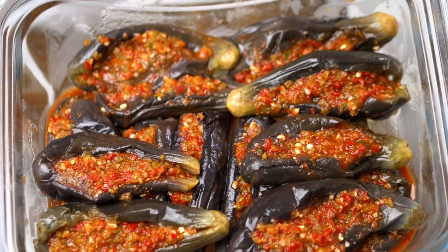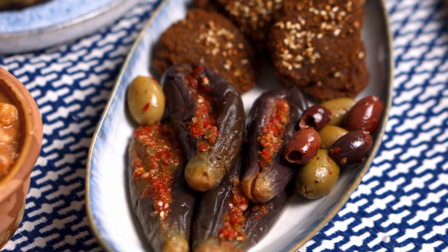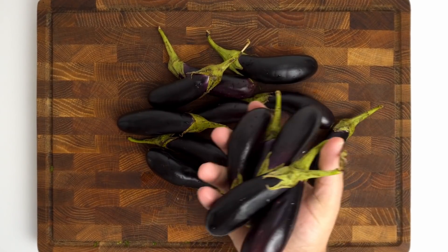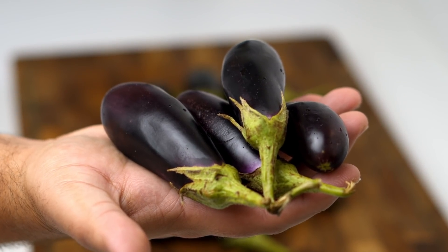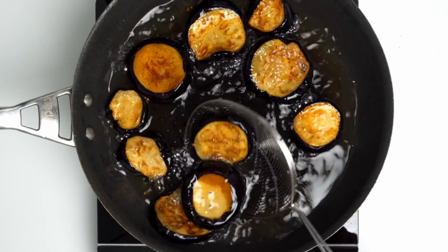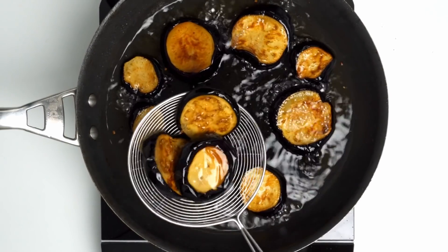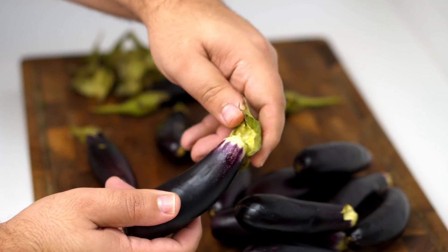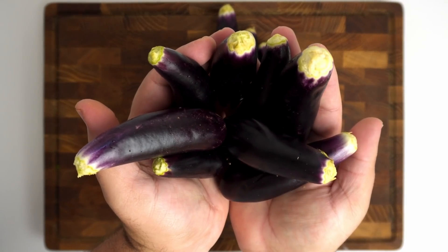Let's start by making the pickles, which are best eaten after a day of pickling but they're also pretty good to eat right away. What you'll need is a bunch of baby aubergines like these, which you can find at Indian or Middle Eastern grocery stores, but if you can't find them then fried slices of regular aubergine work as well. All you need to do for prep is to peel off the green stems, which should come off in one piece and leave your aubergines looking like this.